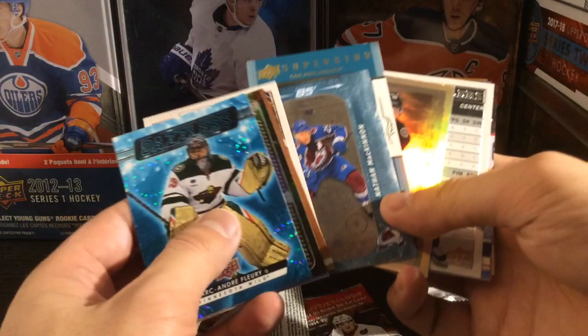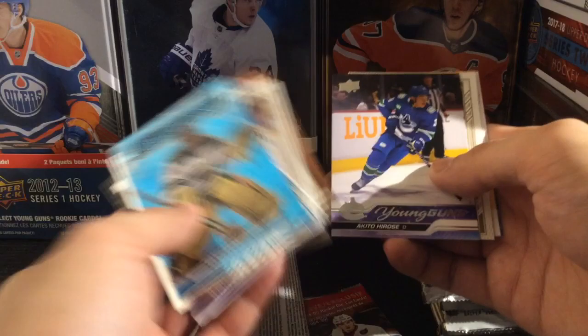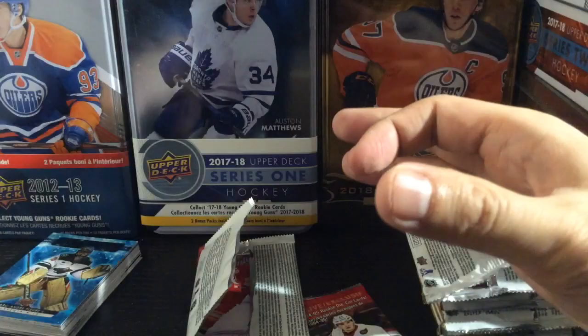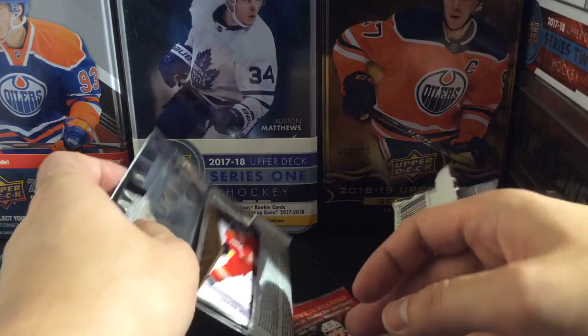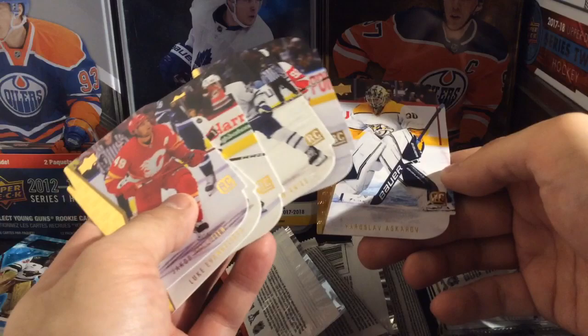Quick recap here — lots and lots of inserts. I think these 200x85s are one per box, and these Dazzlers are one per box. Askarov is definitely one of the top names. I think Akito Hirose is doing okay. Still got a long ways to go to get the big names. Nothing big here except for the Askarov. Didn't get any red parallels, but didn't get any doubles either — that's a nice thing. Matthew Knies — big surprise in the playoffs last year. There's the Askarov.